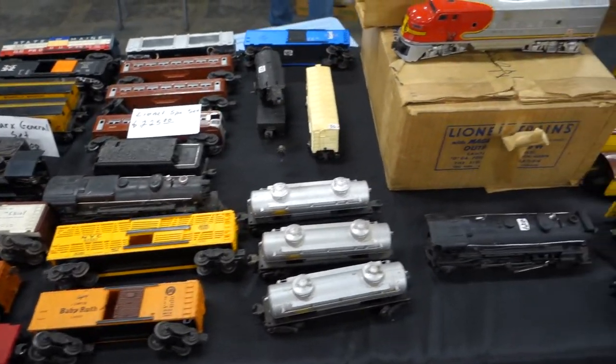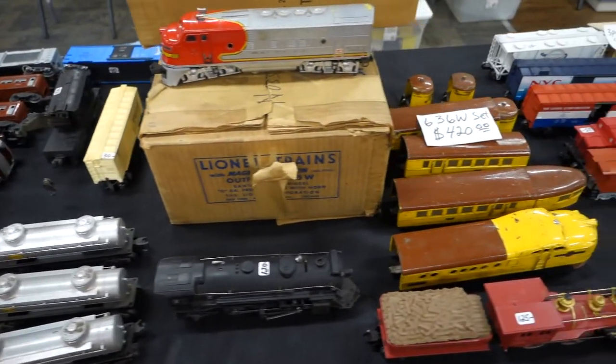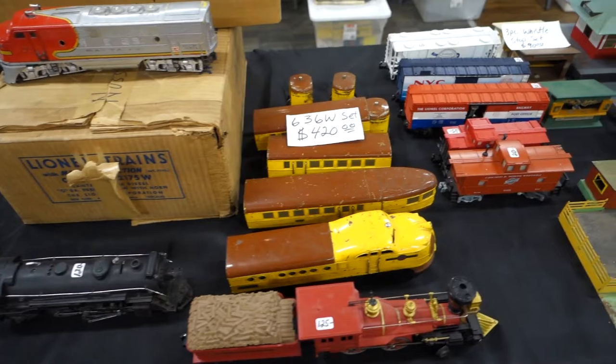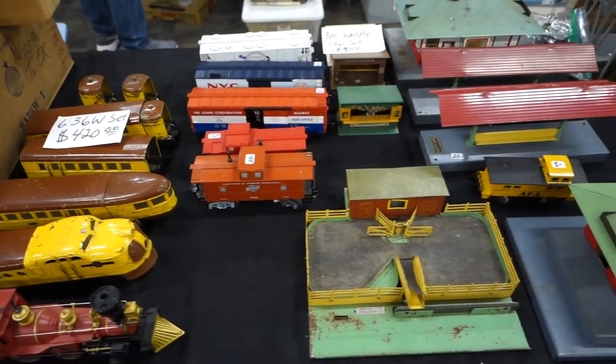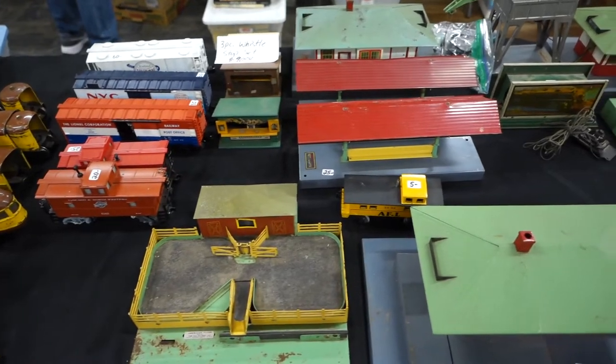There's some more Lionel stuff — that might be the M10,000, not sure — and some American Flyer buildings. I was kind of eyeballing those a little bit but didn't end up buying any.